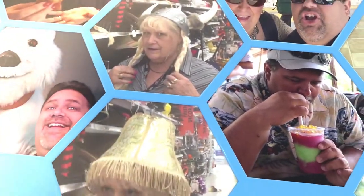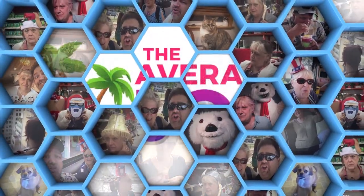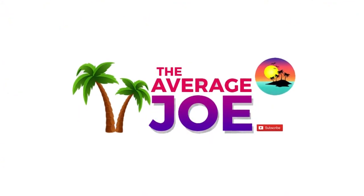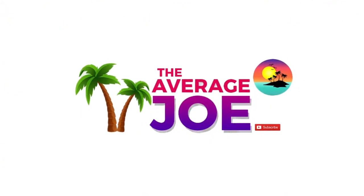Welcome to The Average Joe, we'll take you where you need to go. There's plenty of excitement here, so come explore with us. We can always show you something new, from theme parks to restaurant reviews. So join us at The Average Joe Florida.